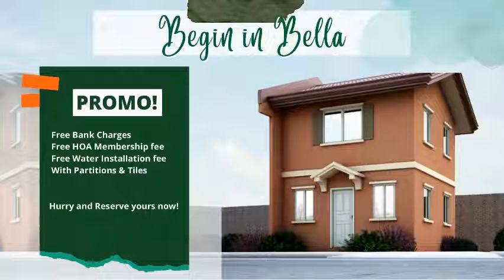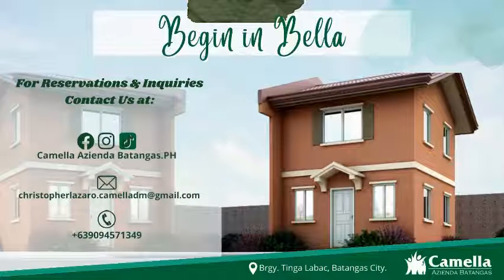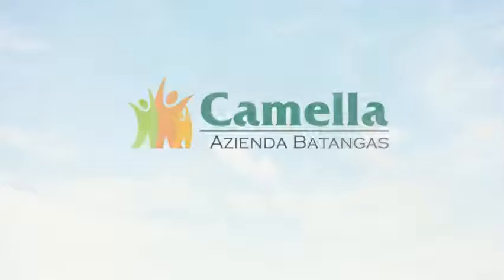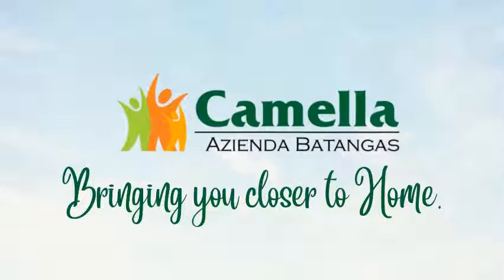Hurry and reserve yours now. For reservations and inquiries, contact us at Camella Azienda Batangas — bringing you closer to home.